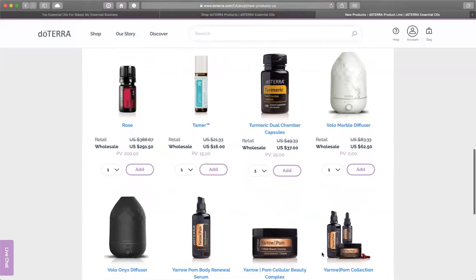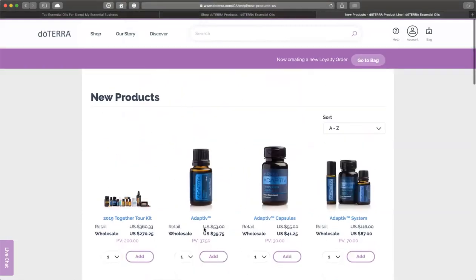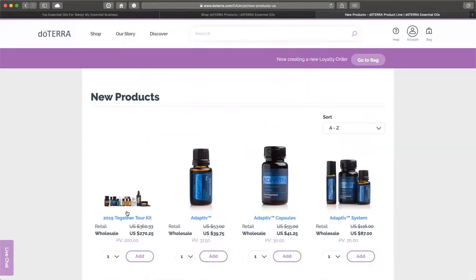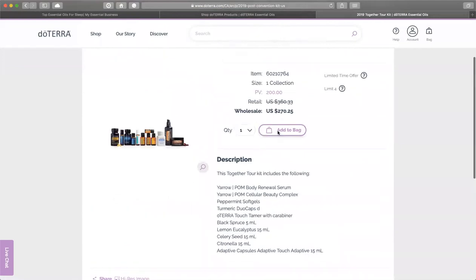I love the Tamer blend. The new Yarrow Palm will be available January 1st, so it's not available as an individual product, but you can buy it in the whole kit to get it early. I'm going to add this to my bag.